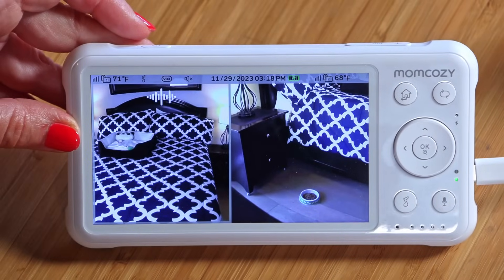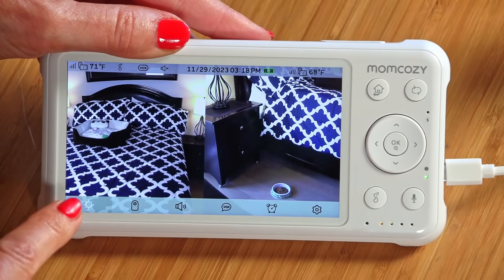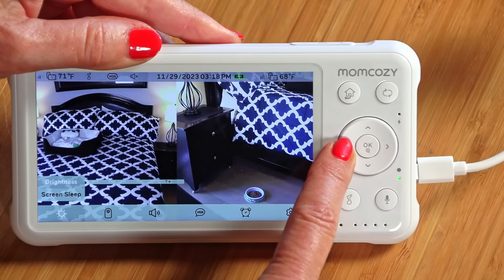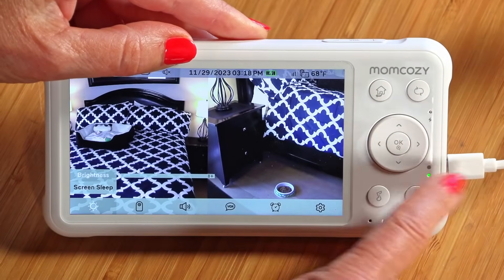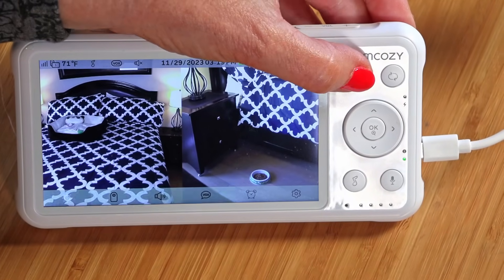Here are my cameras. I'm pressing the home button to get the settings below. Here is the brightness button that's already highlighted. I'm going to press OK, then press down — it's already at full brightness. I can dim it, but I like it at full brightness. The home button acts as your back button.